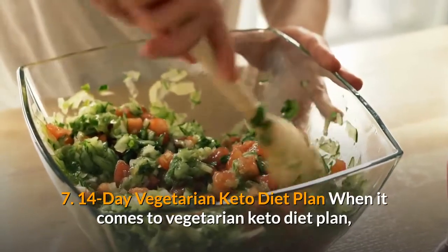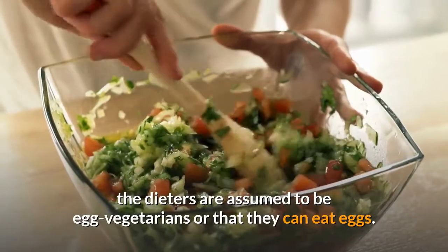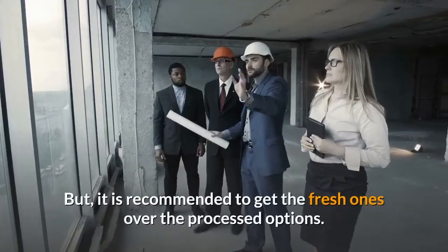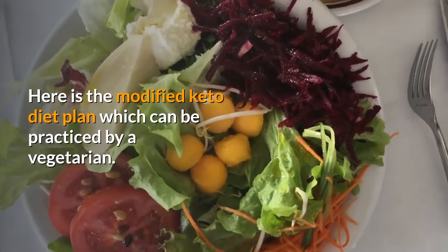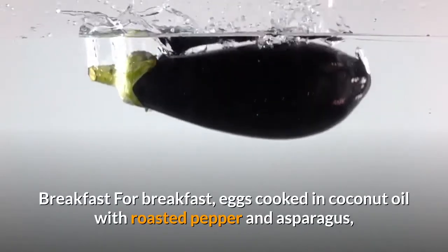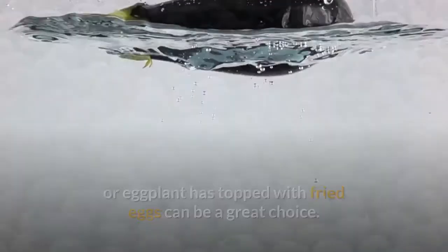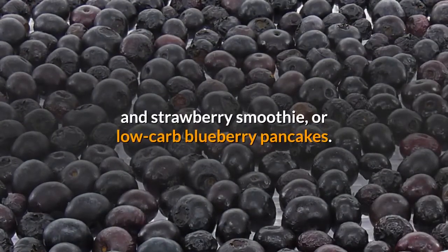14-Day Vegetarian Keto Diet Plan. The dieters are assumed to be egg vegetarians who can eat eggs. In order to get plenty of protein, tofu, tempeh, and soy are allowed, but it is recommended to get fresh ones over processed options. For breakfast, eggs cooked in coconut oil with roasted pepper and asparagus, 2-egg omelet with mushrooms and spinach, or eggplant hash topped with fried eggs can be great choices. You can also have keto coconut porridge, blackberry and strawberry smoothie, or low-carb blueberry pancakes.